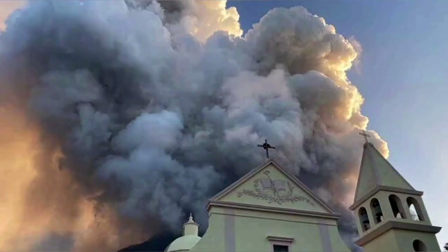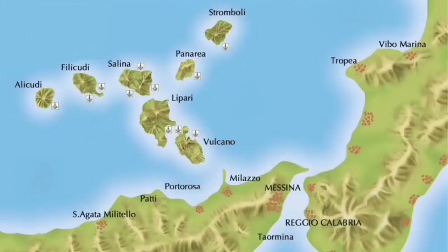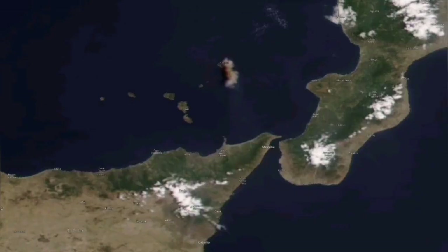From down in the village, which you can see here, it looks spectacular, beautiful, and threatening in a way. It also creates sulfur clouds which can travel a distance, like what Mount Etna did recently. Stromboli does the same.